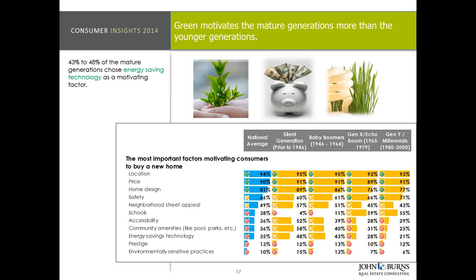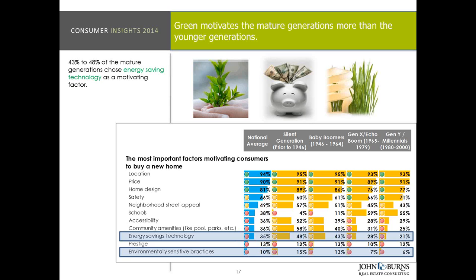Energy savings and environmentally sensitive practices actually ranks lowest nationally. However, if you look at the silent generation and baby boomers, it's actually a much bigger number when it comes to energy savings. One, they can afford to pay that upfront cost. Two, they're much more concerned about being financially stable and consistent for the next several years, so they're much more likely to be looking at those energy savings areas and technology.